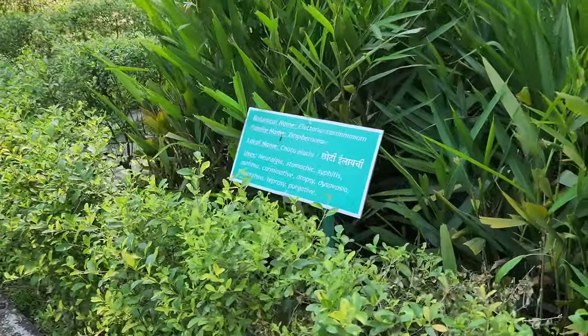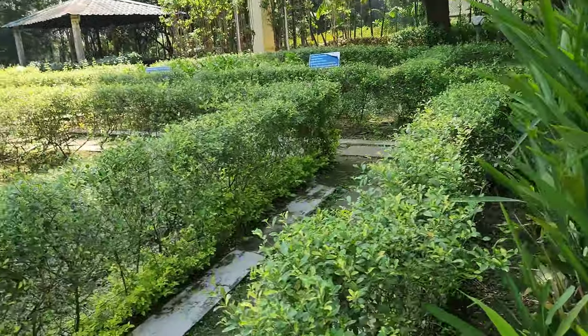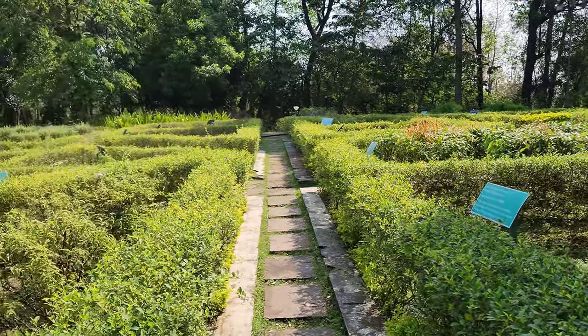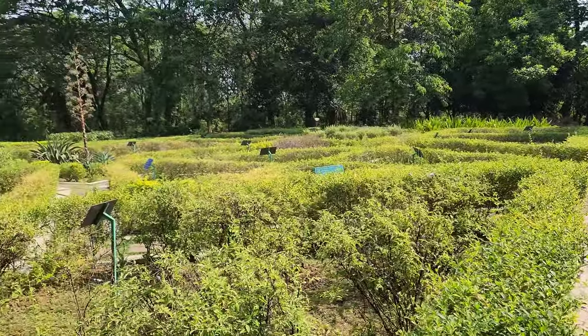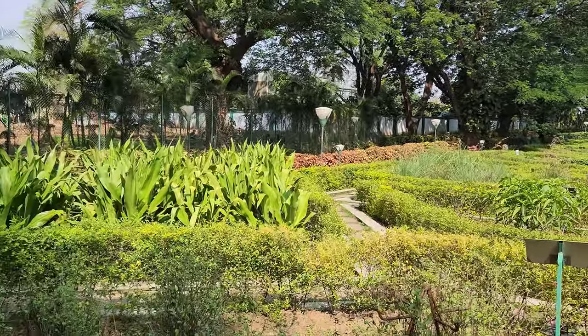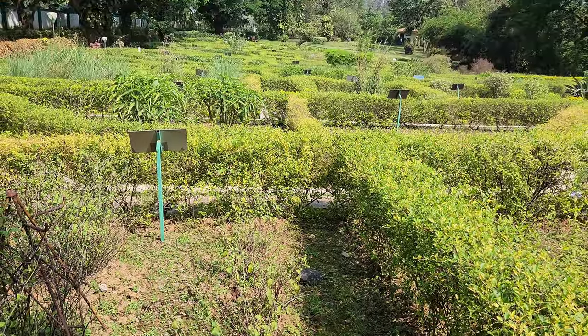Overall, Nakshatra Van is a beautiful garden that is a must-visit destination for nature lovers. The garden is well-maintained and is a great place to spend a day with your family and friends. We hope you enjoyed this tour of Nakshatra Van and we encourage you to visit this beautiful garden if you ever get a chance.